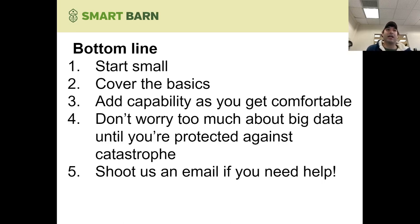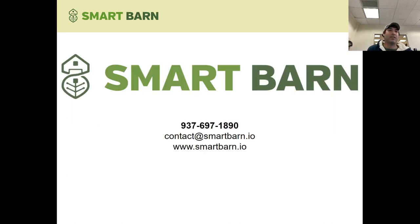So just to summarize: bottom line, start small. Cover your basics, and as you start to figure things out, add on as you get comfortable. Don't spend the big bucks right away. Don't worry too much about big data, analytics, or machine learning until you're certain you're protected against the worst. Feel free to shoot us an email or give us a call if you need help. We'll talk to you, tell you more about what we do, and help you figure out what's right for your farm so you're covered, making the best decisions, and moving ahead into the future without having to figure it all out yourself. Thank you very much — we're looking forward to talking to you soon.